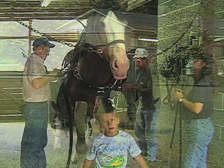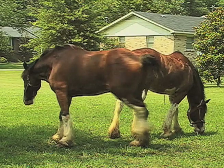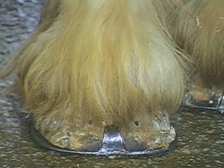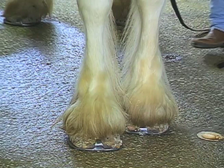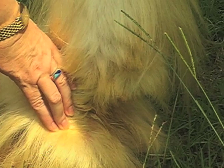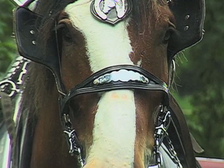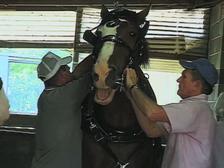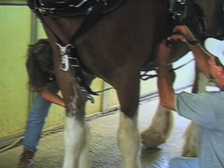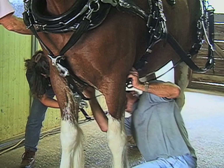You have more of a problem with Clydesdales' feet than you do with a lighter horse. Due to their size and weight, they have big feet, and all the weight on those big feet creates a lot of foot problems. You have to really take care of their feet. Clydesdales have a tendency to get an infection in their feet that we call scratches, and it's due to dampness in their feathers, which never dries as long as they're outside.